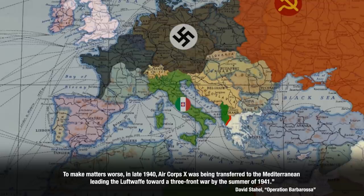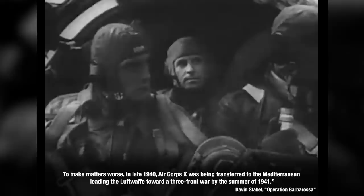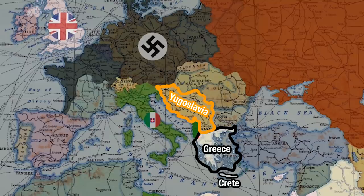To make matters worse, in late 1940 Air Corps 10 was being transferred to the Mediterranean, leading the Luftwaffe towards a three-front war by the summer of 1941. They also had to operate in the invasions of Greece, Yugoslavia, and Crete, and in order to cover up their plans for the east and convince Joseph Stalin that they were going to focus on Britain, Luftwaffe operations against Britain were really ramped up this spring.